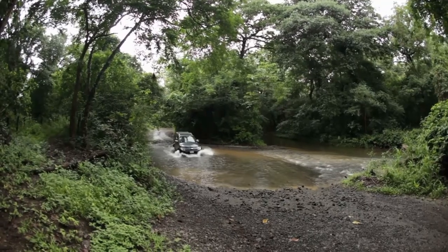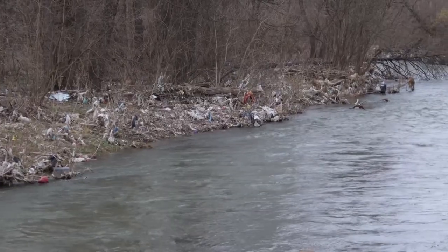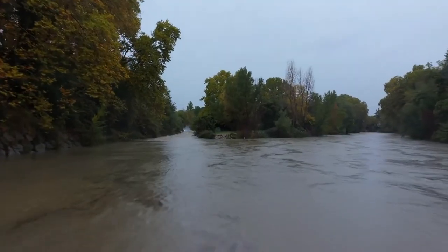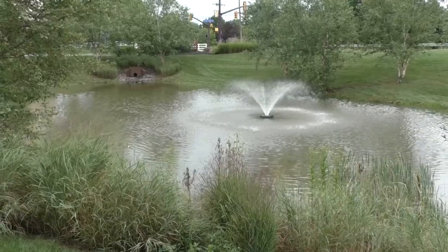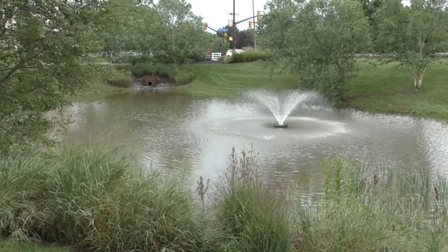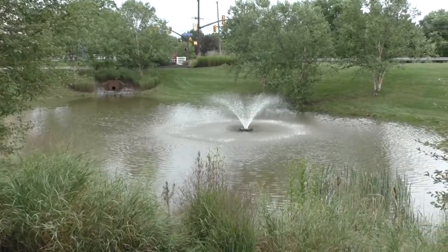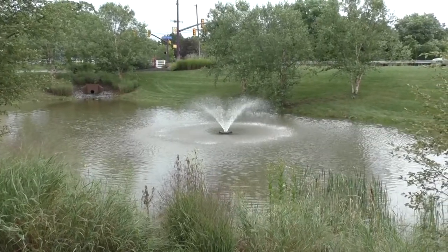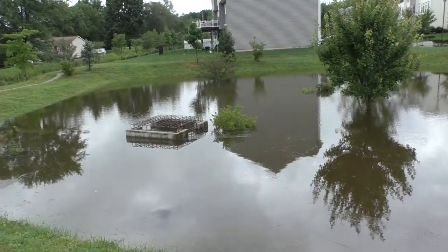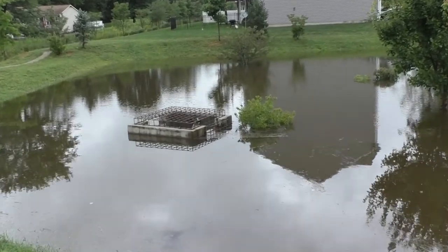If not properly controlled, stormwater can overwhelm streams and embankments and could cause major flooding, soil erosion, and water pollution. Stormwater ponds are designed to capture, store, and slowly release runoff from those hard surfaces before it enters our local streams to help prevent downstream flooding. In addition to controlling water quantity, the ponds also help improve water quality.